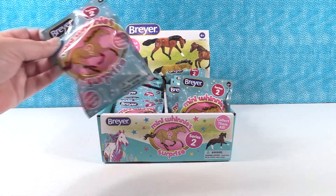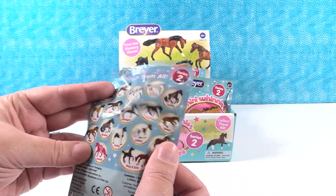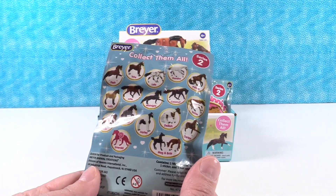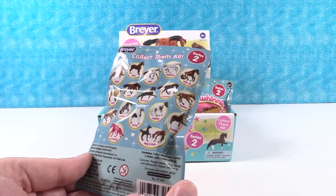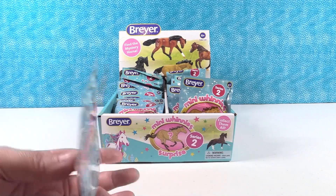You have to find them. We have a full box of 24 packages. This is what they look like. Here are all the horses that we can get. There's even a mystery horse! Cool. So we are on the hunt for the full set, and we're going to open until we find the full set or we'll run out of packs.